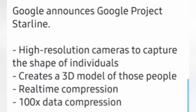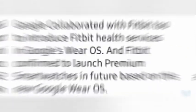The next is Google Project Starline, which includes high-resolution cameras to capture the shape of individuals and create a 3D model. To improve Google Wear OS, Google collaborated with Samsung and Fitbit.